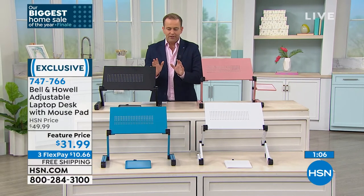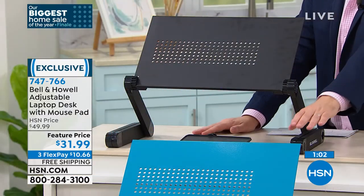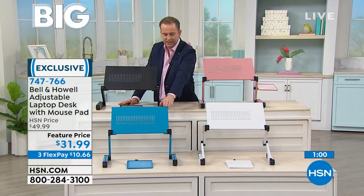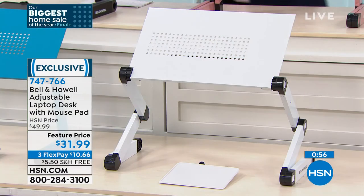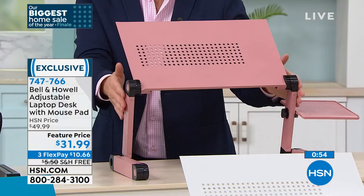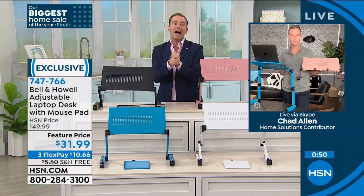If you'd like to order: the black is the classic. Taking final orders right now on teal — last call on teal. Also last call on white. And at the top we have our beautiful rose gold, which is a nice blush color. Chad, final 60 seconds — I'm going to give it to you, my friend. What else can you tell us?